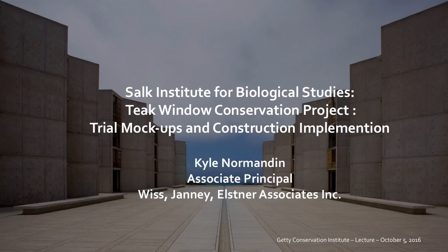Thank you, Sarah. Good evening, everyone. It's wonderful to be back here again with friends and colleagues. Thank you for this wonderful opportunity to talk about this project. I would particularly like to thank the GCI — Susan McDonald, Sarah, Chandler McCoy, and Sarah Gallern — for organizing and inviting us to participate in this evening's program. It's been a long journey to arrive at this stage of work underway at the Salk Institute.